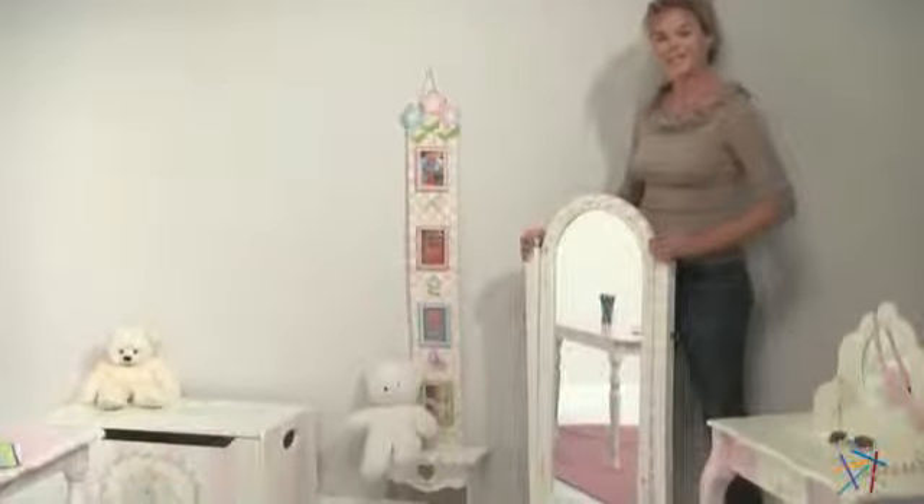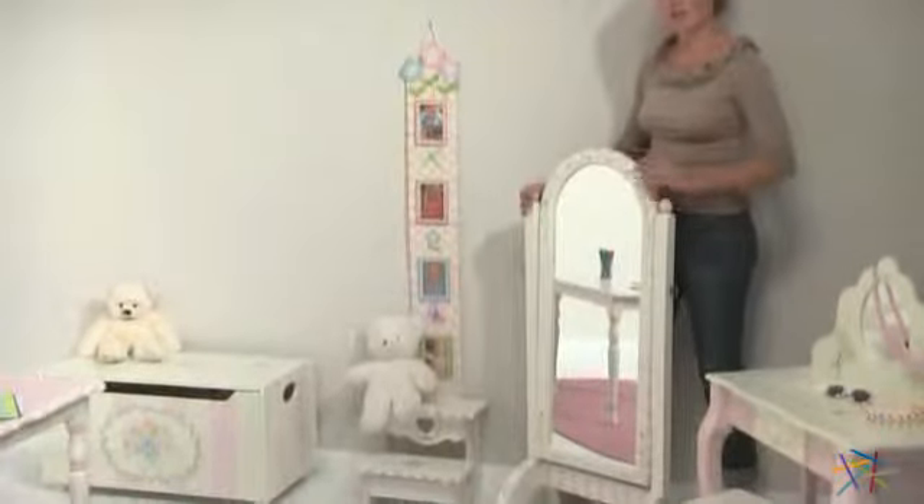Hi, I'm Aspen with Hayneedle. Let's take a look at all the great features of the girl's standing mirror.